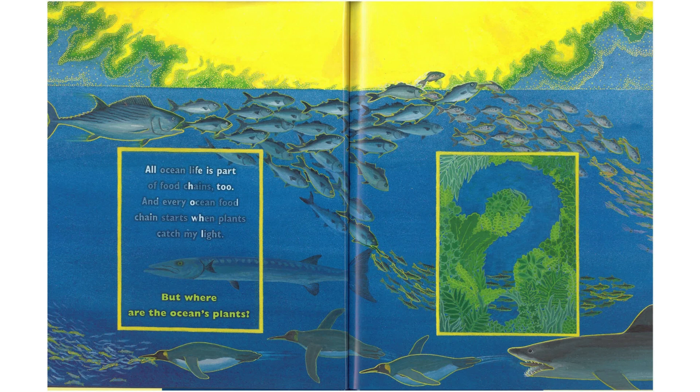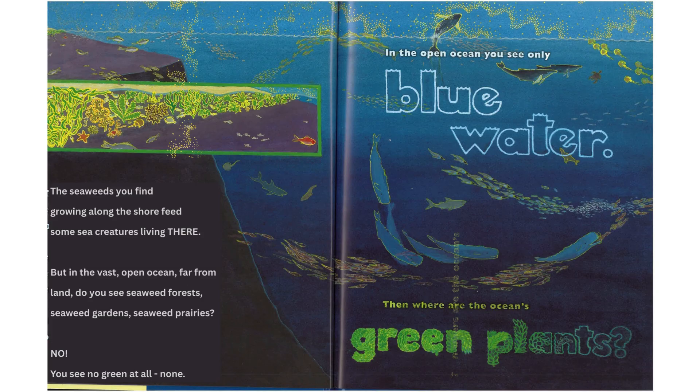All ocean life is part of food chains, too. And every ocean food chain starts when plants catch my light. But where are the ocean's plants? The seaweeds you find growing along the shore feed some sea creatures living there. But in the vast open ocean, far from land, do you see seaweed forests, seaweed gardens, seaweed prairies? No. You see no green at all. None. In the open ocean, you see only blue. Water.